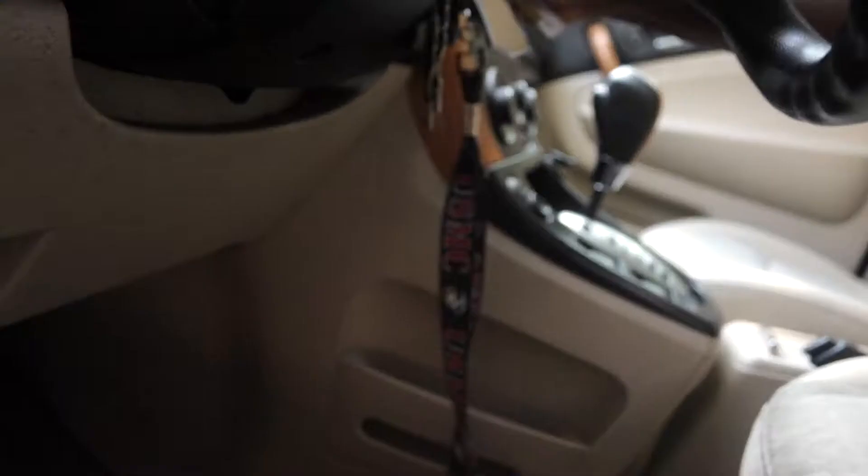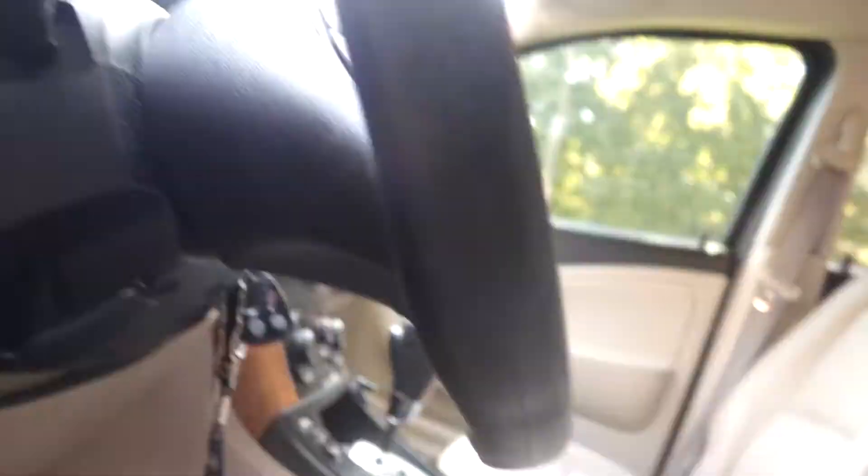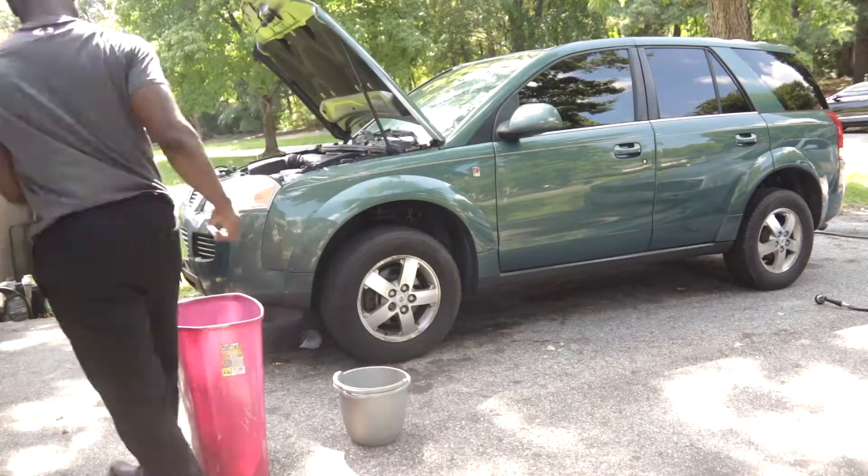We got the garage cleaned up. Now it's time to get these headlights buffed out. Then we've got to get this leak checked out, see how fast it drips. But before we get to those two, let's get this car cleaned up.